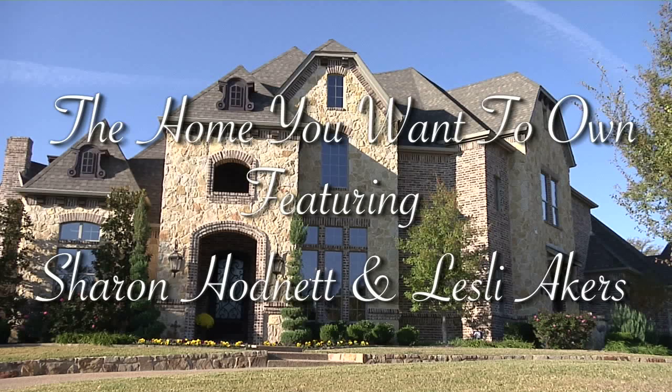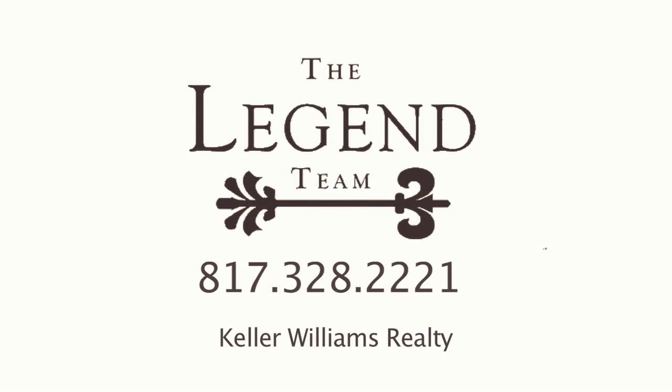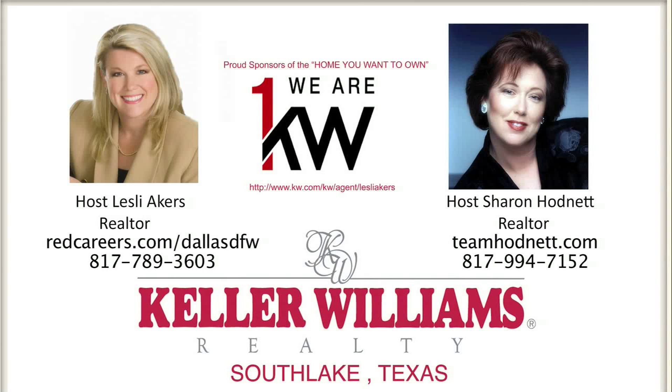The Home You Want to Own is sponsored by The Legend Team, with a tradition of excellence and exceptional service, and also sponsored by Keller Williams Southlake.